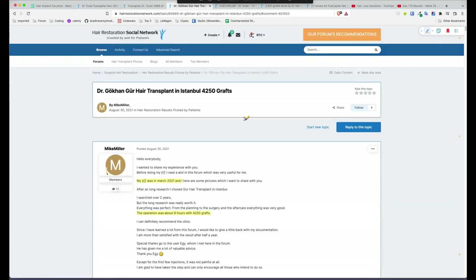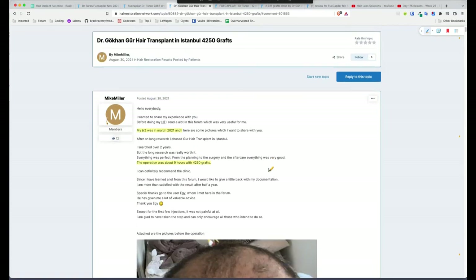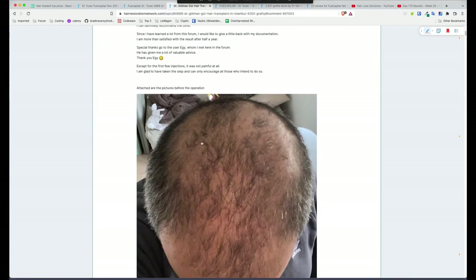Now we've got Dr. Gur — 4,250 grafts. This guy Mike Miller did it in March 2021 and posted in August, so that's five months. He started out almost fully bald with very diffused thinning on top — not great hair quality. You can see the pre-ops and then after operation — they've done the majority of his scalp on top, thicker at the front where the hairline is, then a little less dense behind the hairline, which is normal.